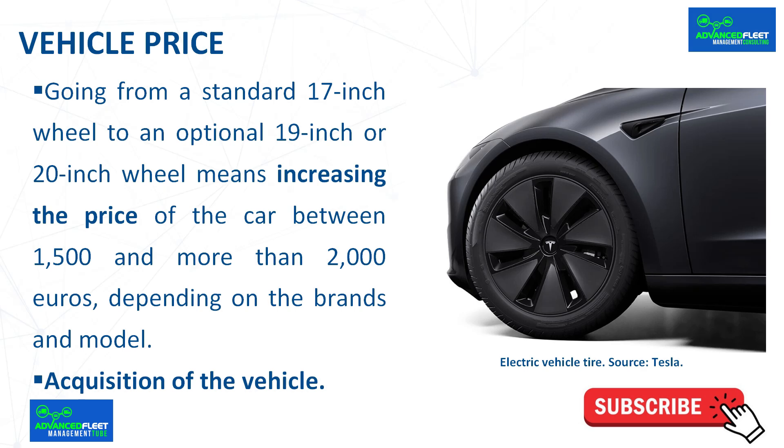Vehicle price. Going from standard 17 inch wheels to 18 or 20 inch wheels means increasing the price of the car by between 1,500 and more than 2,000 euros, depending on the brand and model. Of course, the car usually looks better with bigger wheels, as most models have been designed with large wheels — which explains why 19 or 20 inches usually fit better aesthetically than 17 on almost any car.